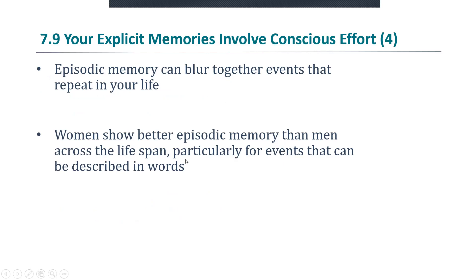Episodic memory can blur together events that repeat in your life. This is true for events that repeat — for instance, like daily events, like meals.